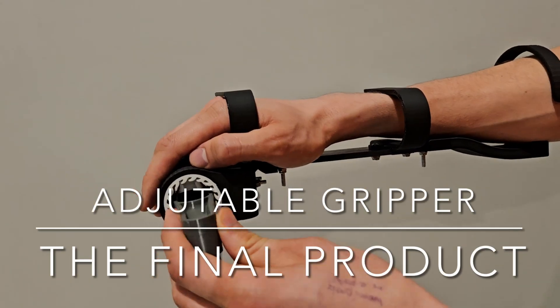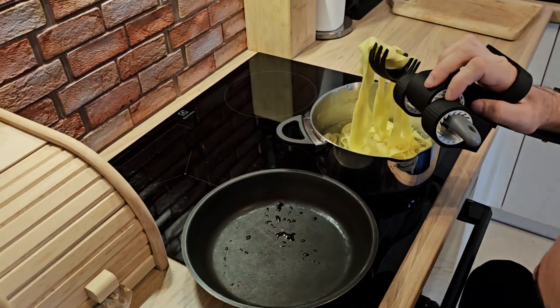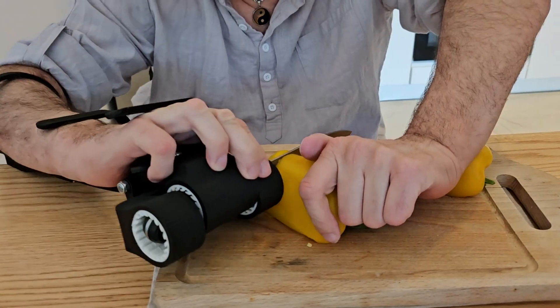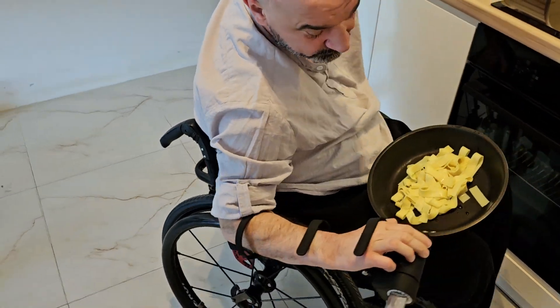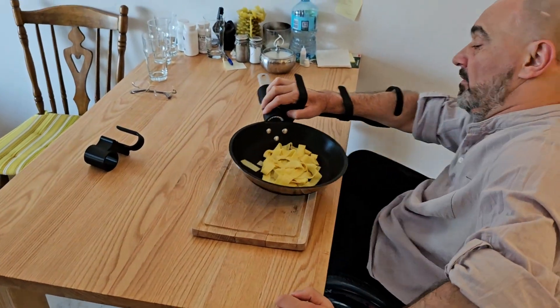Our final product is fully adjustable, enabling Adam to perform daily functions that were previously challenging. Thanks to our gripper, Adam can now surprise his loved ones with a delicious meal — something he could only dream of before. He has also mentioned that he knows many others in similar situations and is eager to spread the word about the device.